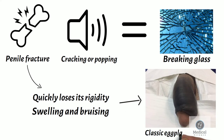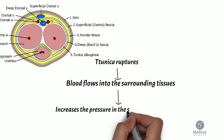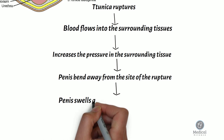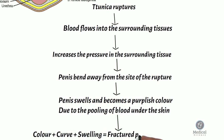When the tunica ruptures, blood flows into the surrounding tissues, increasing the pressure and causing the penis to bend away from the site of the rupture. The penis also generally swells and becomes a purplish color due to the pooling of blood under the skin, and the combination of color, curve, and swelling means that a fractured penis bears a resemblance to an eggplant.